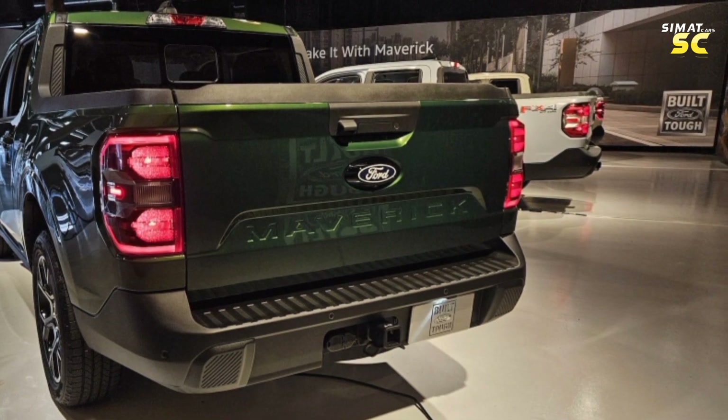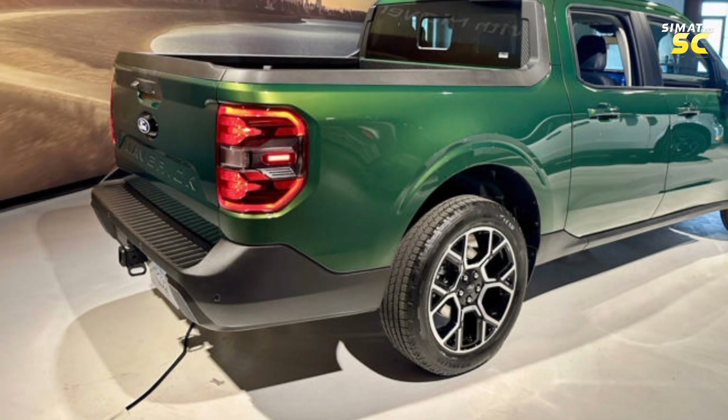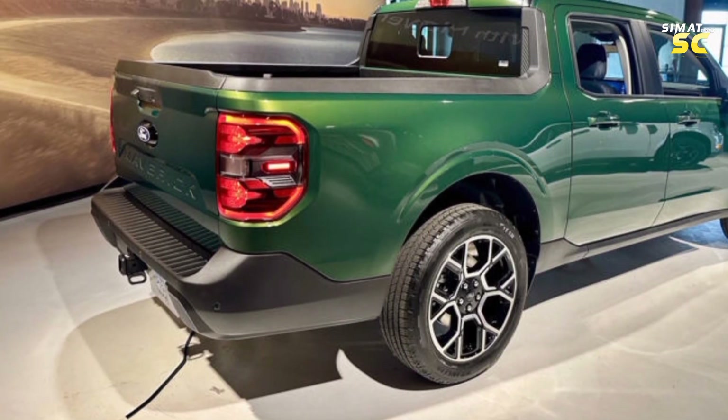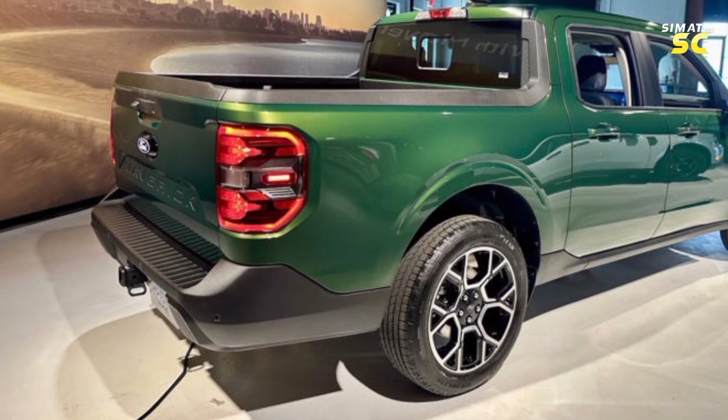The Tremor version is now available independently. In addition, Ford is strengthening the hybrid lineup with the addition of all-wheel drive for the XL, XLT, and Lariat classes, responding to owner requests.